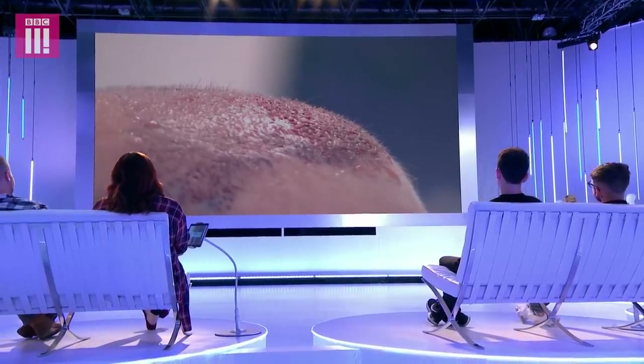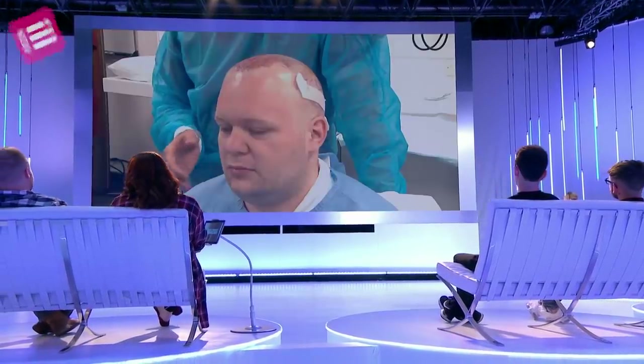After Matt has his bit of lunch, we'll go back to removing the rest of the grafts. Matt, it looks great already — how are you feeling? Fine. Just a bit of numbness on my head. Yeah, I'm ready for a bit more.